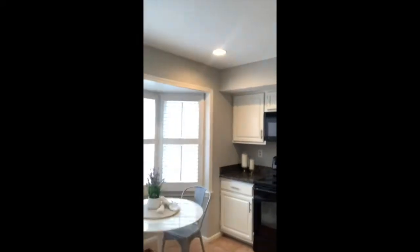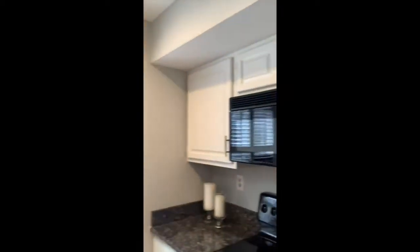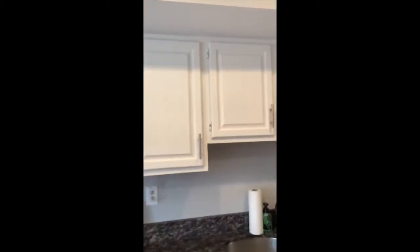We're inside 2 Englishman Court and I'm going to take you on a tour. Such a great light-filled entry, and you come into the kitchen — it's really so pretty. Granite countertops, white cabinets.